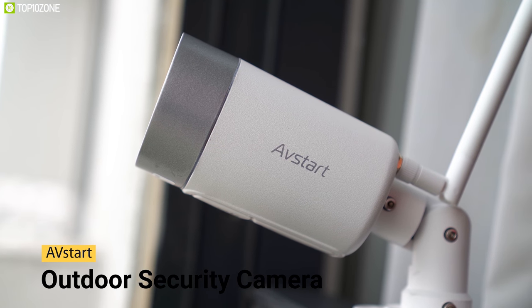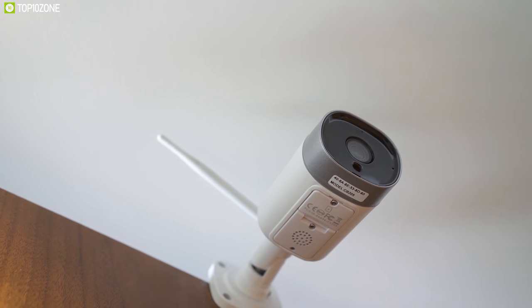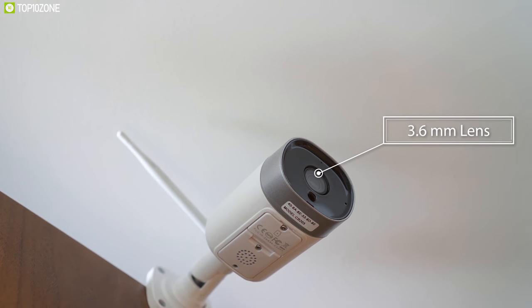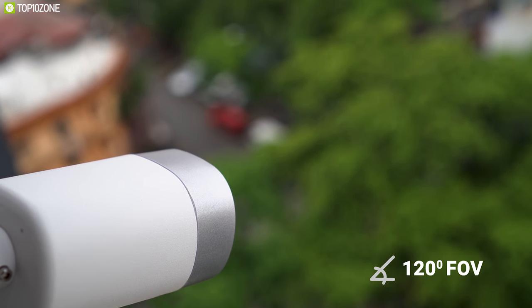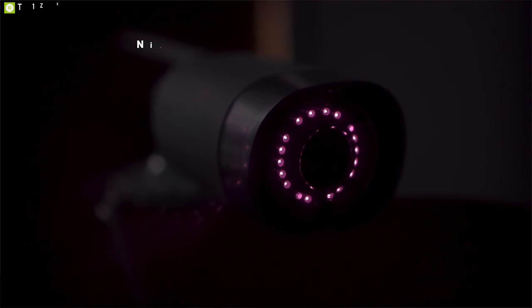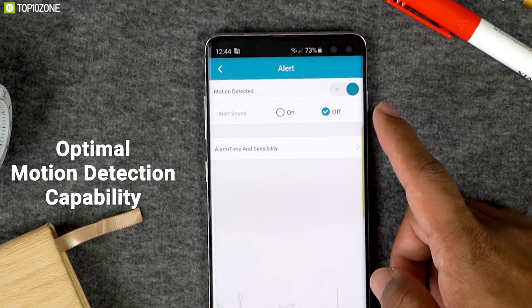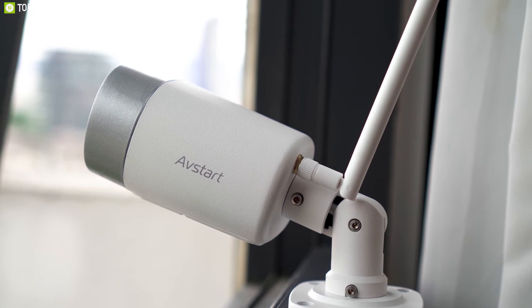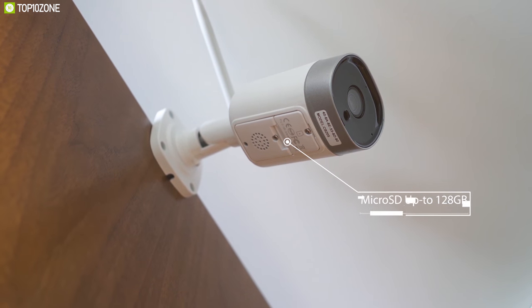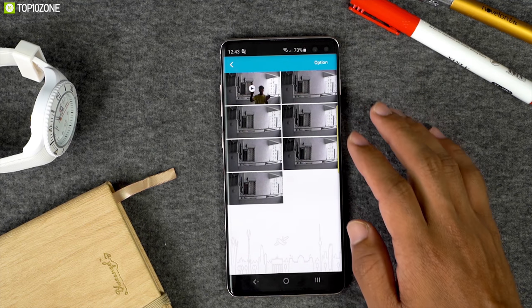Meet the Avstart outdoor security camera, a smart housekeeper to monitor and protect your family and valuables. It has a 3.6-millimeter lens that records video at 12 frames per second in 1080p full HD with a 120-degree angle field of view. With dual filters and 18 infrared LED lights, the camera offers clear night vision for up to 50 feet. Its optimized motion detection capability reduces false alerts and sends instant notifications to your smartphone when motion is detected. The Avstart can record and take photos and store data in a micro SD card slot supporting up to 128 gigabytes, and also comes with 30 days of free encrypted cloud storage.